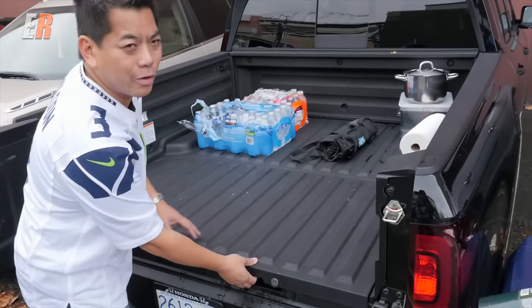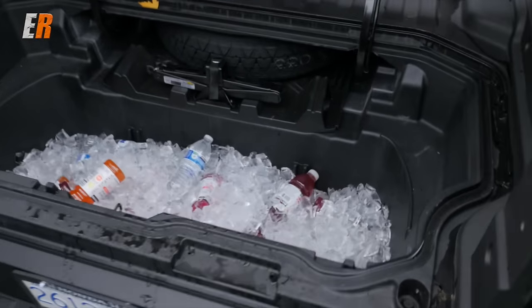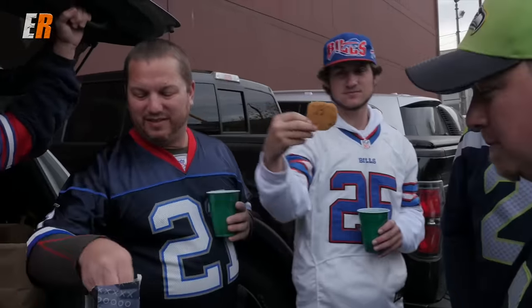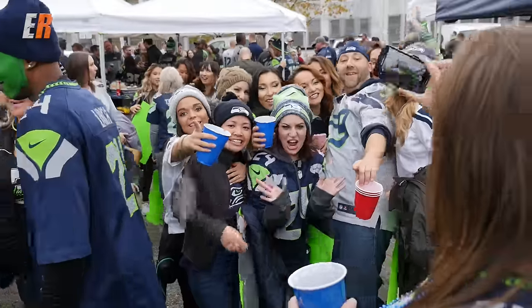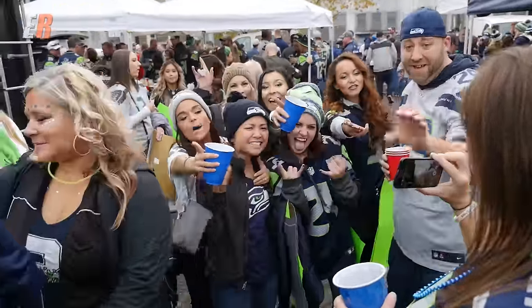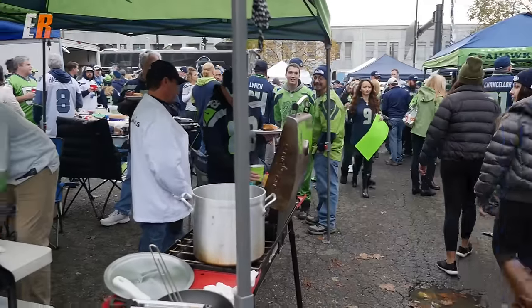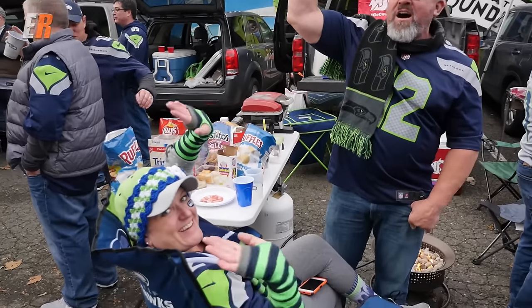We've been the hit of the parking lot — everyone's been coming over to see our cooler, the built-in pool we created. Minutes into setting up it's obvious that this football camaraderie runs rampant in the parking lot. Regardless of who you're cheering for, everyone is welcome, the party and food is on, and our Ridgeline seems to be a huge hit.